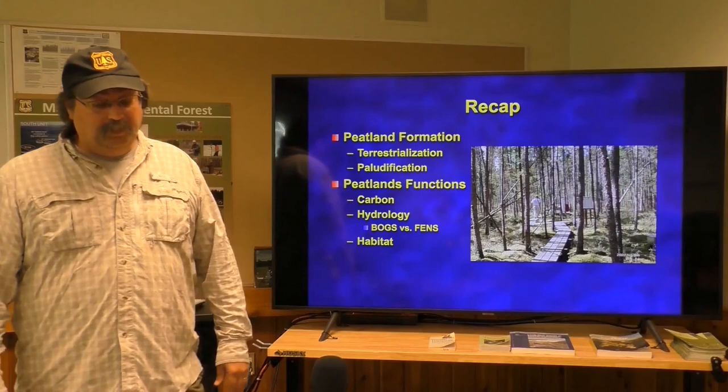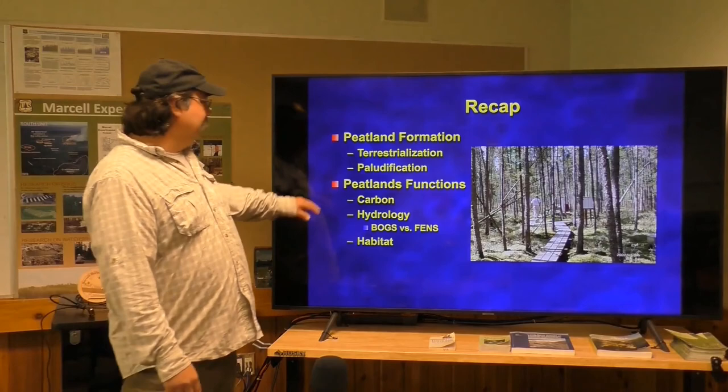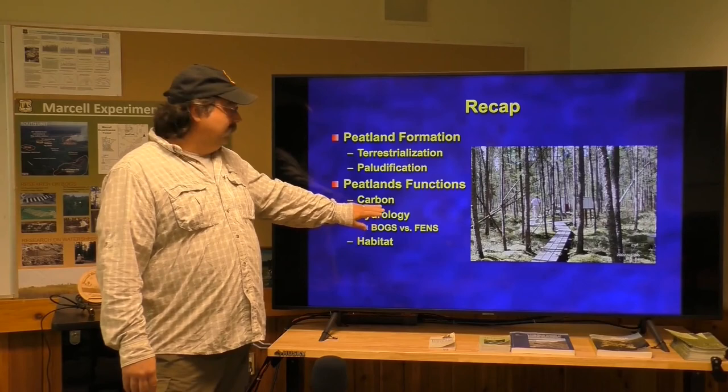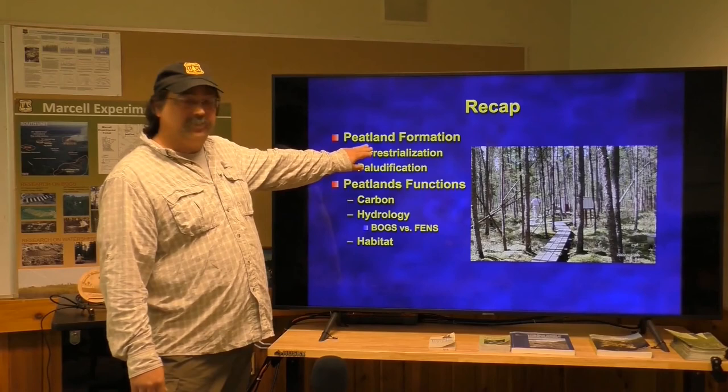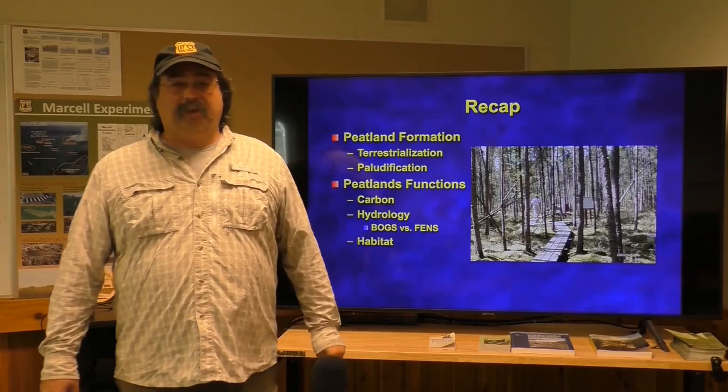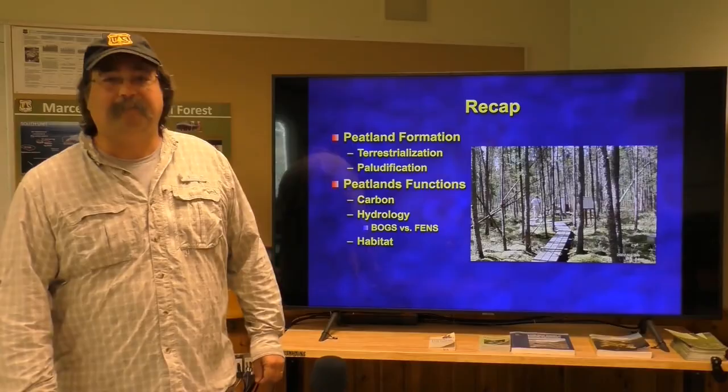Just to recap: peatland formation involves two different processes — terrestrialization and paludification. Peatland functions relate to carbon, hydrology, and habitat for bogs and fens. Remember, bogs are only precipitation-fed while fens are connected to the regional water table. Bogs are generally produced through terrestrialization and fens through paludification. We'll now gather up our things and head out to the field to visit a typical bog and a typical fen and talk about the differences.